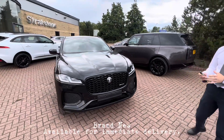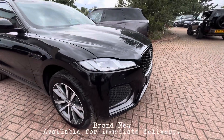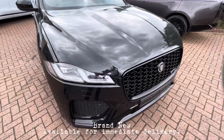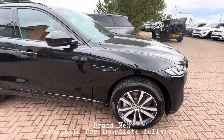Really nice specification, finished in Santorini Black. We've got the black pack on this car, so the front grille, side fences and window surrounds are all gloss black. We've got front and rear parking sensors as well as a rear camera, and 20-inch multi-spoke wheels that are diamond turned with grey inserts.